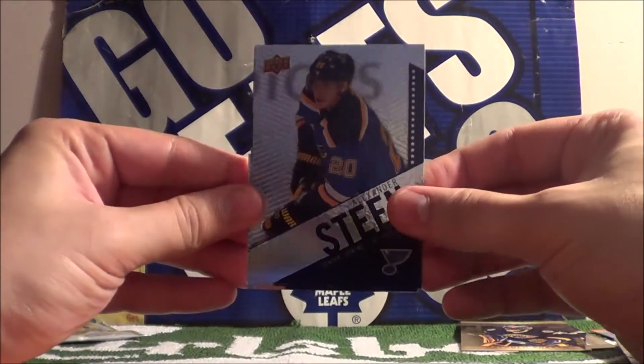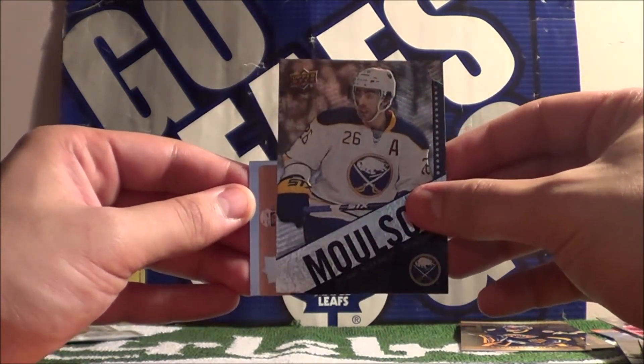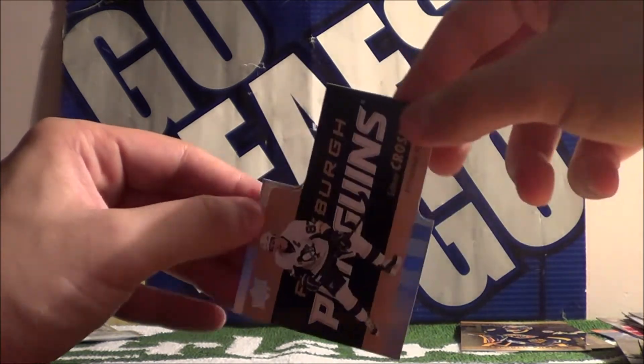Alexander Steen, Matt Molson, and a die cut card — Sidney Crosby.